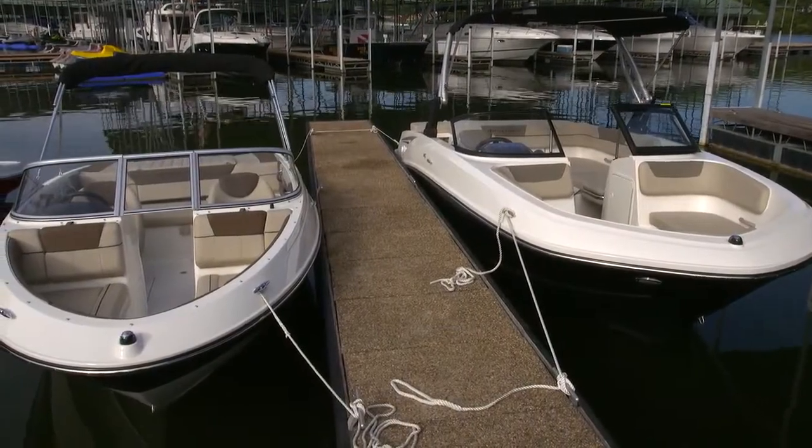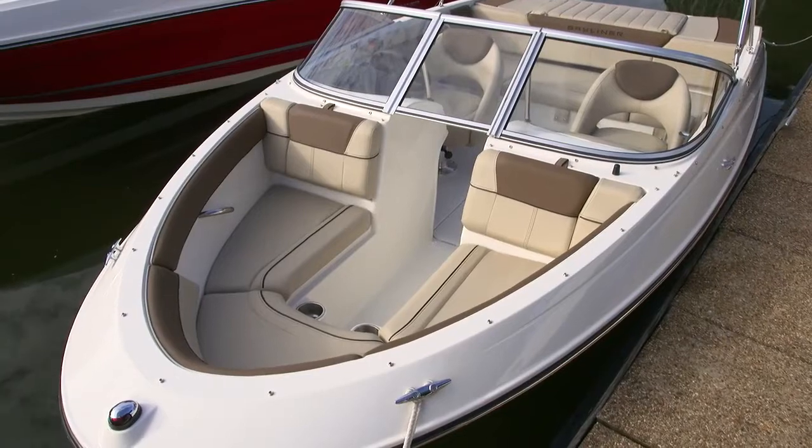The best way to see this evolution in action, take a look at the 185. This is the VR5's predecessor.